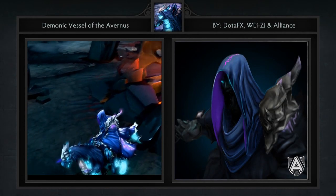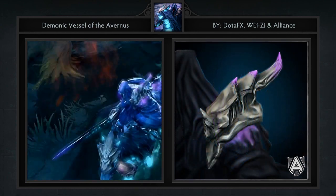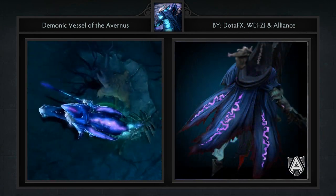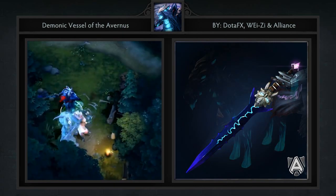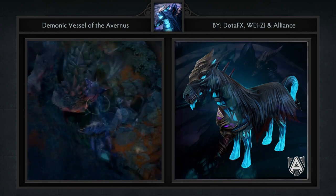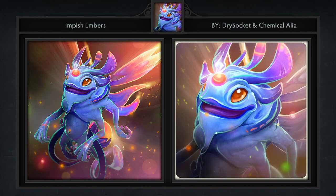Second is the Demonic Vessel of Avernus set for Abaddon, created by DotaFX and Wei-Zi. It comes with six items including a hood, shoulder piece, cloak, blade, mount, and loading screen. This is yet another great set from DotaFX that gives Abaddon an even darker feeling, which I didn't even think was possible. The hood and cloak combination works really well together, and the mount is impressive to say the least.